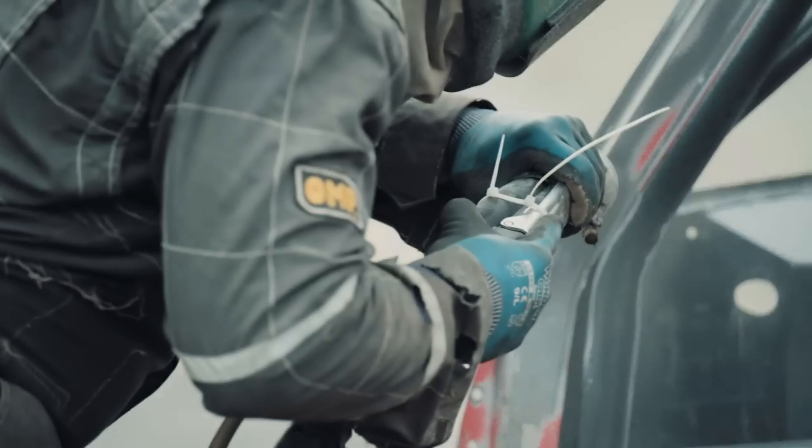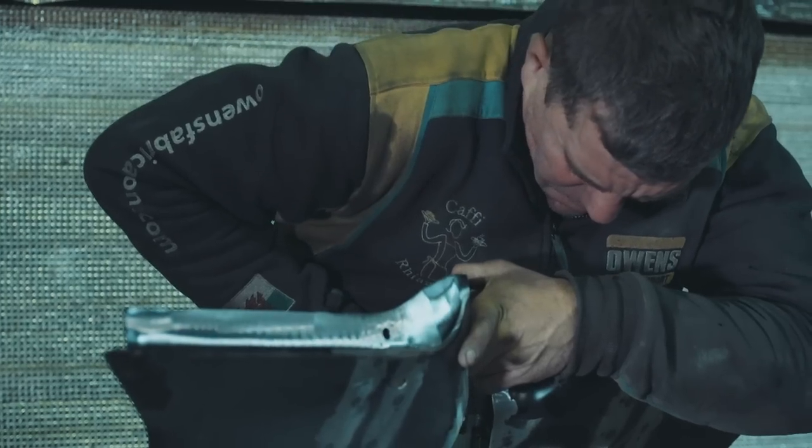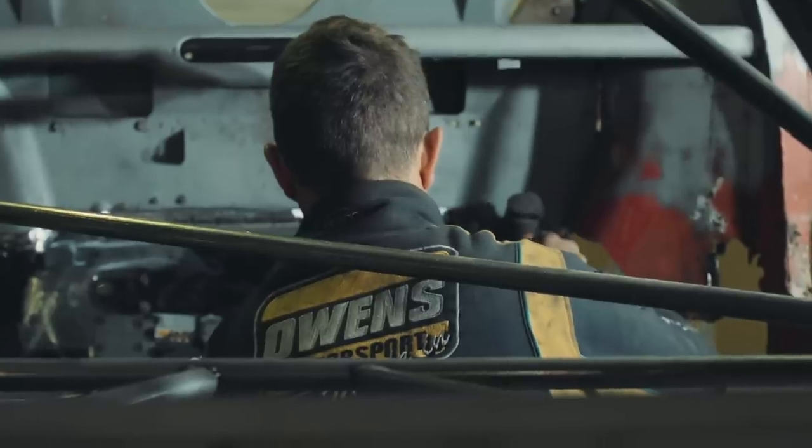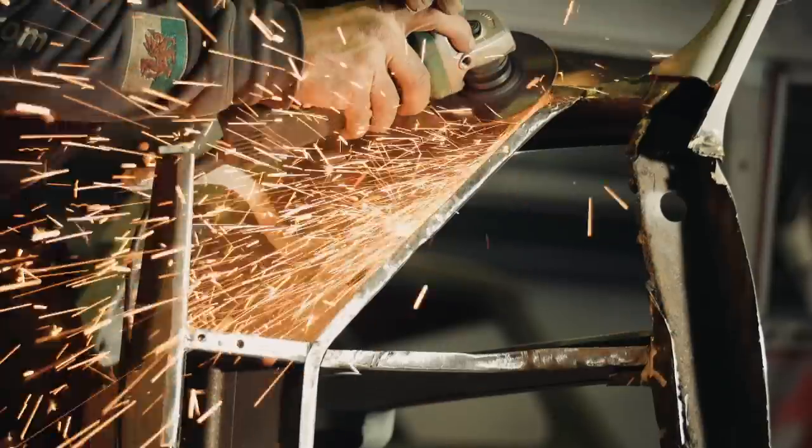I had a phone call from Mark asking if I want to get involved with this little project he had. There's a full restoration we've got to do to it, fit the cage. A lot of panels you can't get any more for this car, so we're going to have to make a lot of panels up. It'll be a lot more involved than just the normal restoration we do.